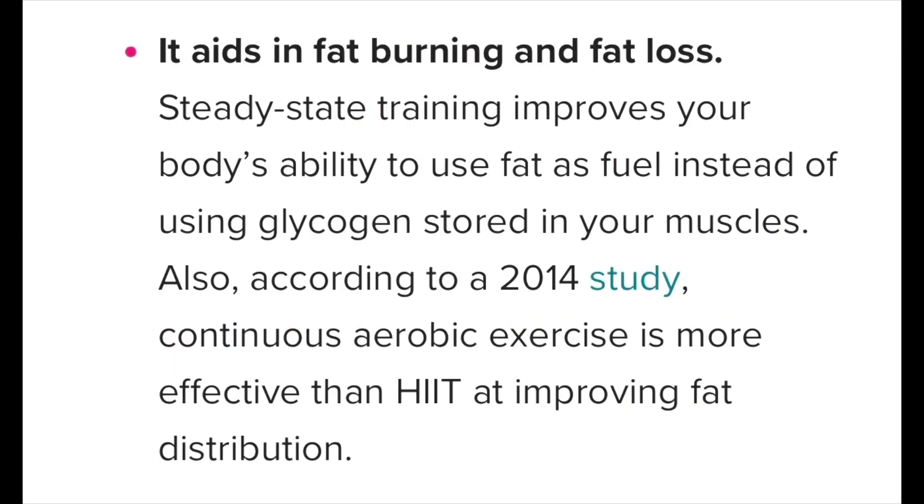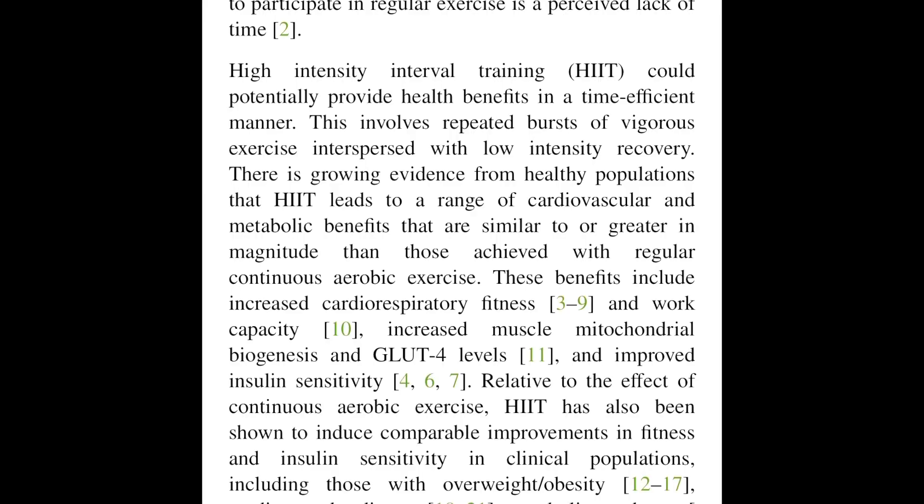Now let's talk about the benefits of low intensity steady state. One: it helps with fat burning and fat loss. Both HIIT and LISS have that in common. LISS improves your body's ability to use fat as fuel instead of glycogen stored in your muscles. There was also a study done in 2014 by George P. Nassus which states that continuous aerobic exercise is more effective than HIIT at improving fat distribution. Low intensity steady state over time would be more effective and burn more calories than HIIT.